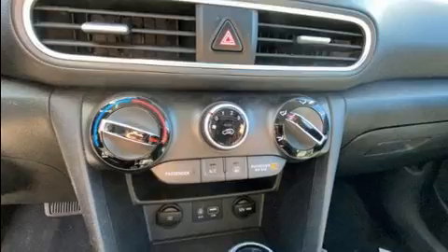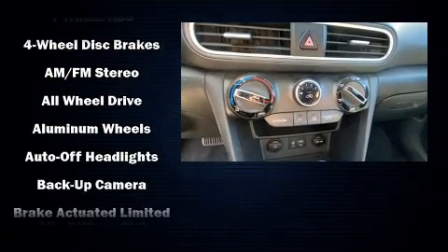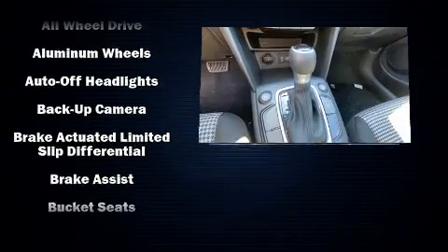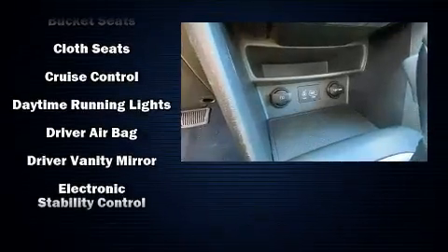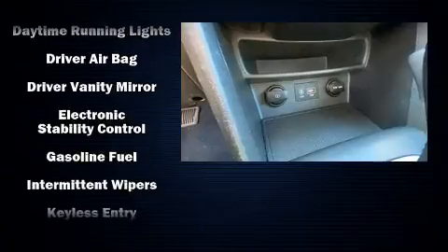Hyundai ensures the safety and security of its passengers with equipment such as dual front impact airbags, traction control, brake assist, a security system, and four-wheel disc brakes with ABS.